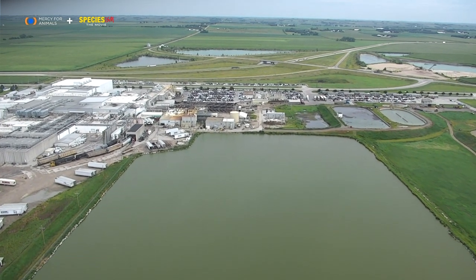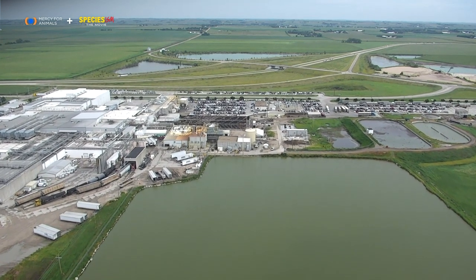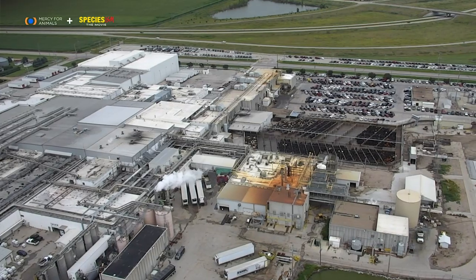This industrial compound, fed by train tracks and semi-trucks, and surrounded by pits of waste, is a slaughterhouse. I flew a drone over the last place that animals go before they enter a slaughterhouse to show something that has never been seen by the public before.